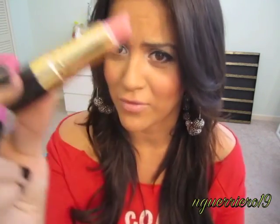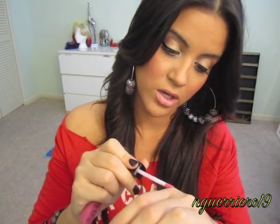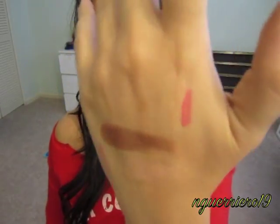You guys have seen this a million times — this is Revlon's Prim Rose. This is one of my seriously all-time favorite lipsticks. Look how little I have left — I have backups, but I love this lipstick. And then the two lip glosses I've kind of been rotating in and out are my Revlon Pink Pop, which is a great drugstore lip gloss if you're looking for a pigmented one.